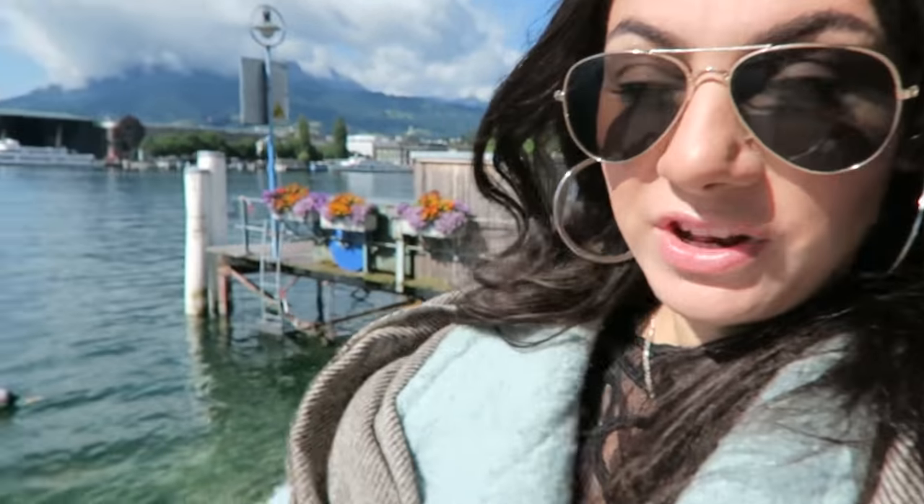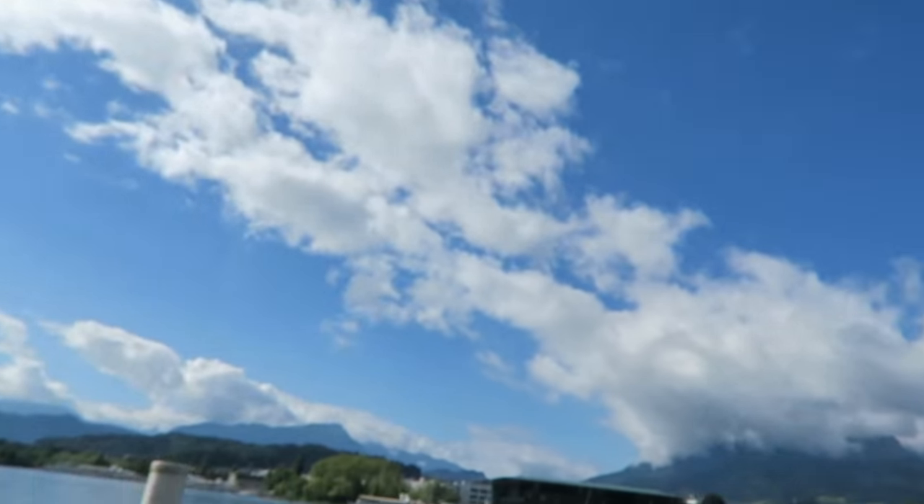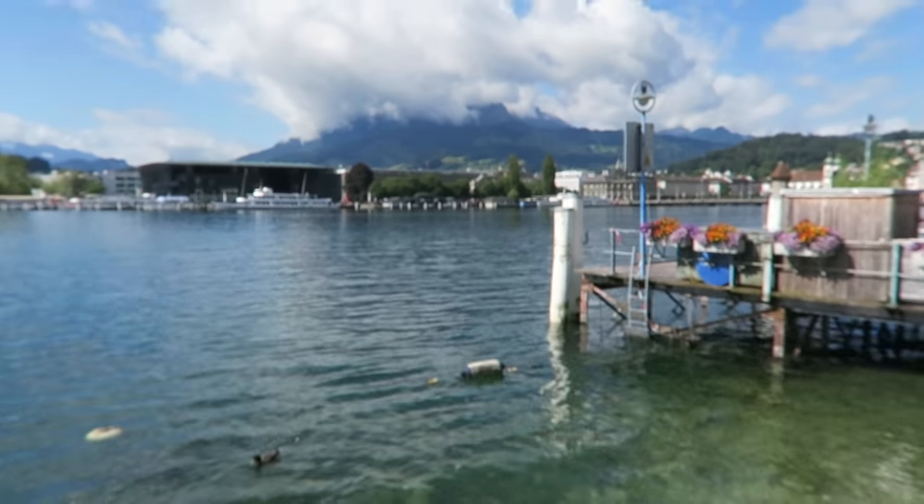Good morning, Nene! We are having such wonderful weather today. My gosh, Lucerne looks completely different than yesterday. Look at how crystal clear this water is, by the way — it's mountain water.